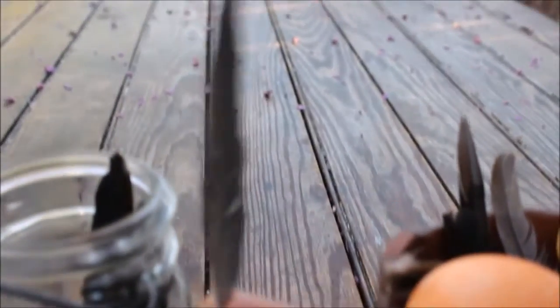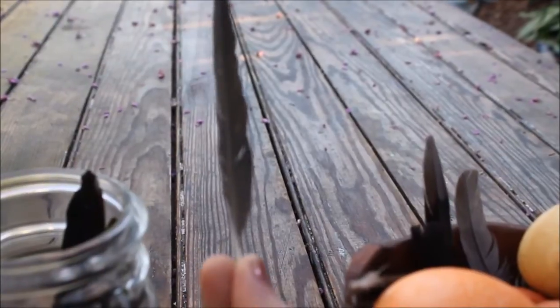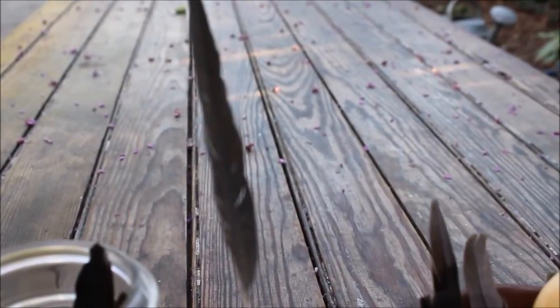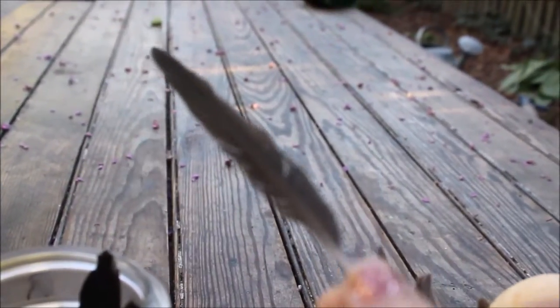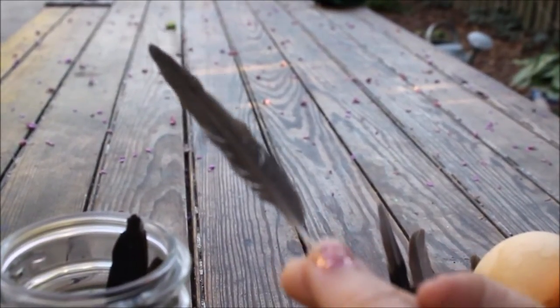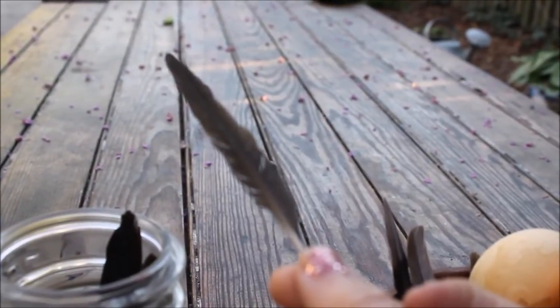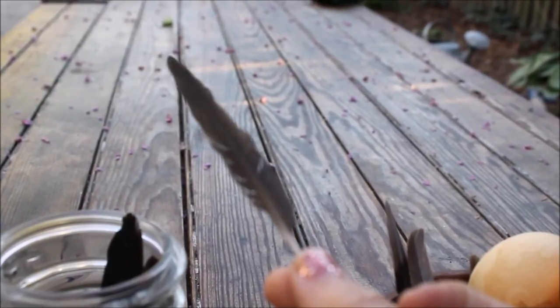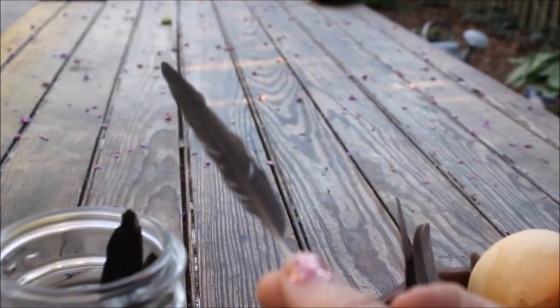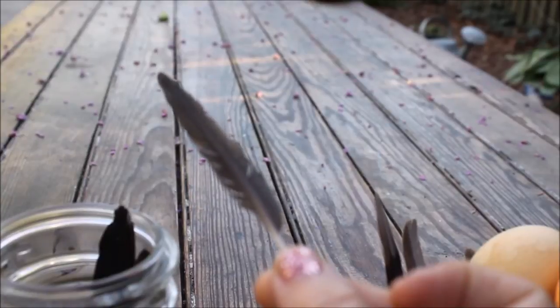There is this one, which is like a little grayish, little translucent. This is your robin. Can you see? I'm having trouble getting this one to come into focus — there's your robin. Seeing it in the light is helpful. There's no real reflection off of it. It's just kind of like a grayish feather.